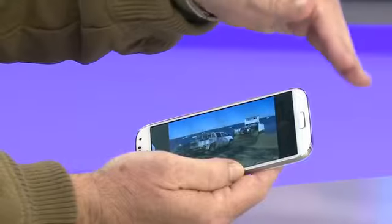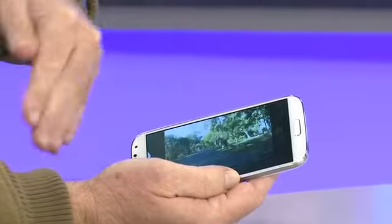Overall, it's a big sandpit with a whole heap of buckets and spades to enjoy in the Galaxy S4. Some work great, some work not so well, but it's a lot of fun and a great premium phone. It's on sale for $899 or on contract. This is Chris Griffith from The Australian.